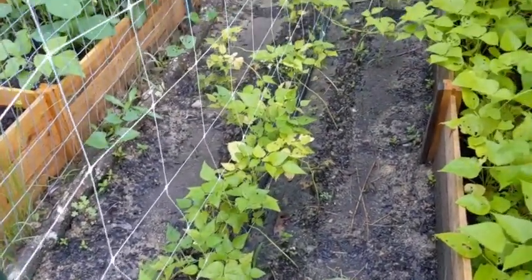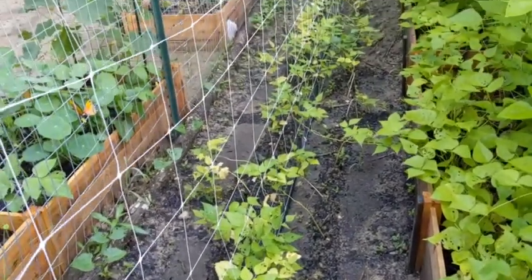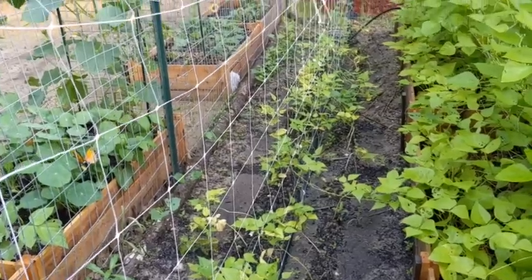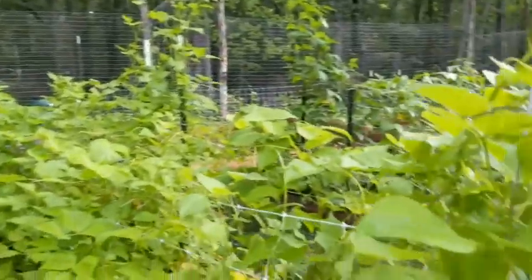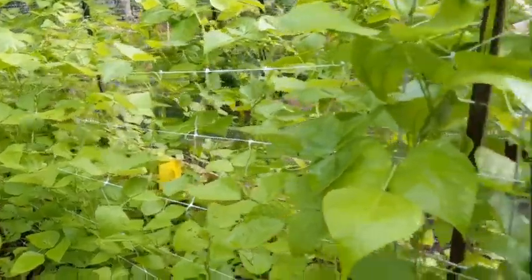These little beans are coming along. These are white half-runners. And of course these are the Blue Lake pole green beans.